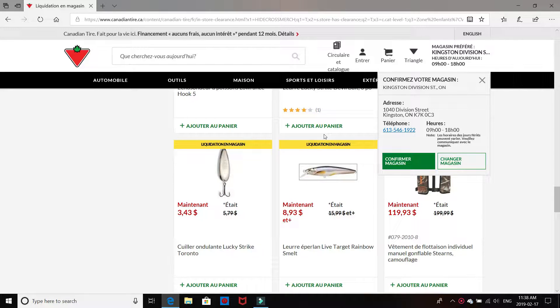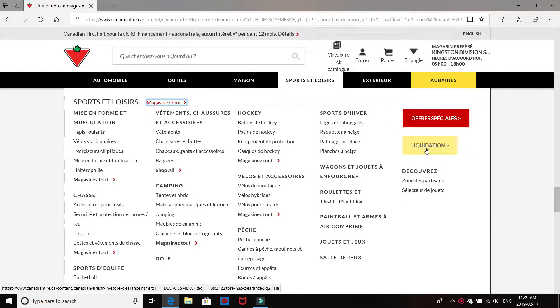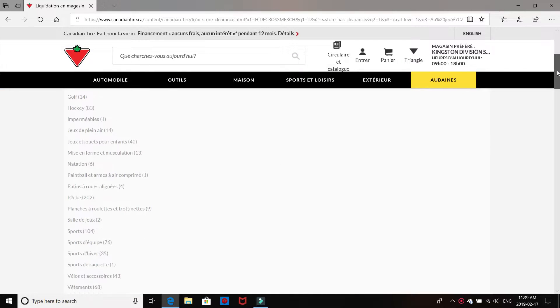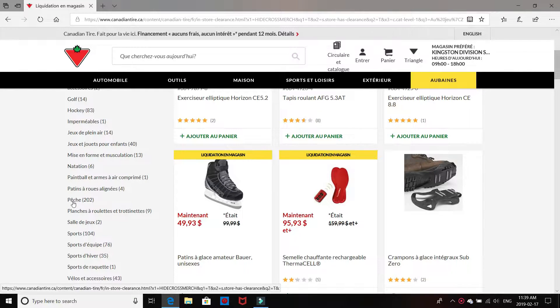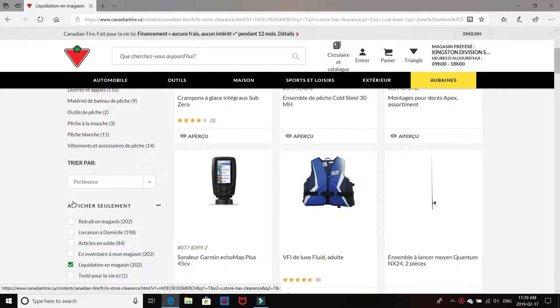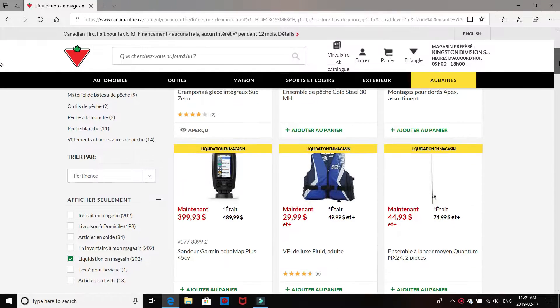Okay guys, so we're at the Canadian Tire website. Going to Kingston — visiting my sister — stopping in at Division Street in Kingston. So I'm just going to confirm that's my store. We're going to go into the sporting section, clearance, sports and recreation, go to fishing. There are 202 in-store clearance items at the Kingston Division Street Canadian Tire.